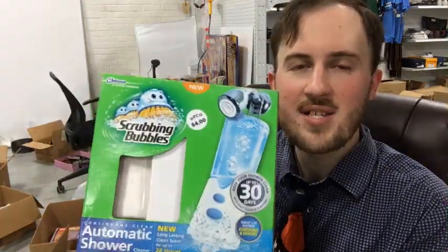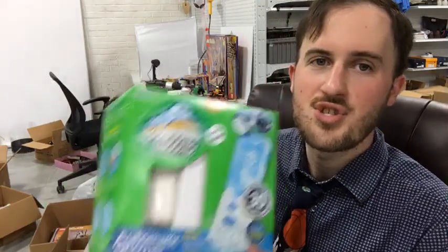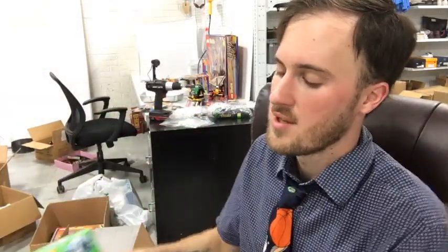That is one of my white whale items that I've never been able to find before. And who buys this and doesn't use it? I'm sure it happens from time to time, but how are people finding so many of these in thrift stores? So look out for these Scrubbing Bubbles automatic shower cleaners.